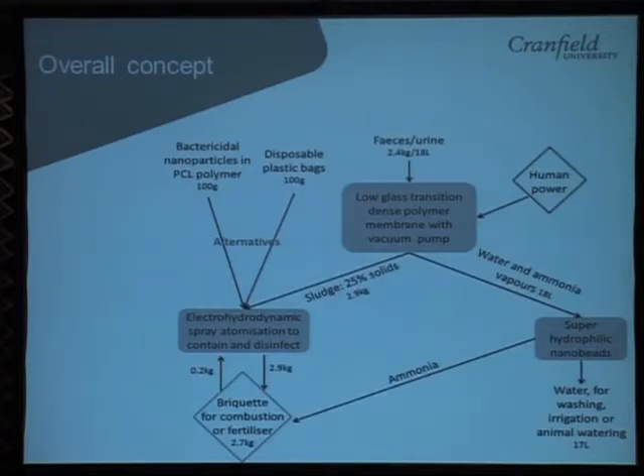This gives you a quick run through of the different parts of the toilet. The feces and urine first meet a membrane — a low glass transition temperature, dense membrane. This allows us to reduce the water content of the waste so that we have a 25% sludge. The water is absorbed onto hydrophilic nanoreeds. The water and ammonia are absorbed onto these nanoreeds, and then the sludge at 25% solid concentration will be extruded from the end of the toilet, coated in a nanoweb polymer — essentially a briquette coated in polymer that is safe to handle, which you can use for combustion, fertiliser, or whatever you like.